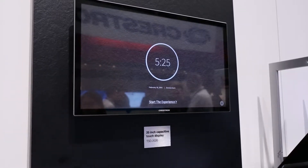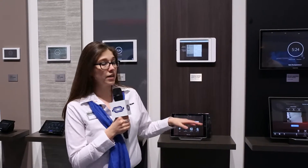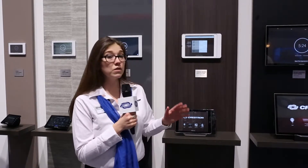Hello! This year at ISD 2015 we're showing off our beautiful, versatile line of capacitive touch screens. They are very sleek and elegant. They all incorporate the latest technologies — they're high definition, they include Rava SIP intercom, web browsing, and a bunch of other amazing features like voice control.